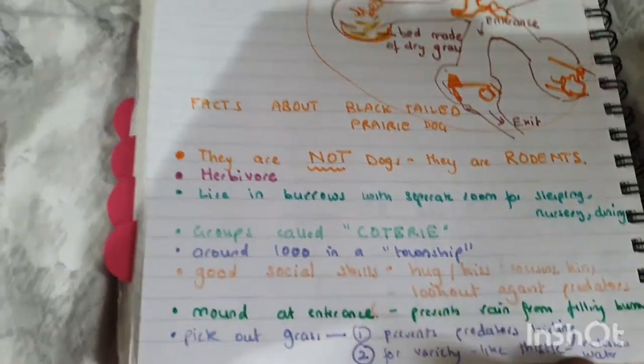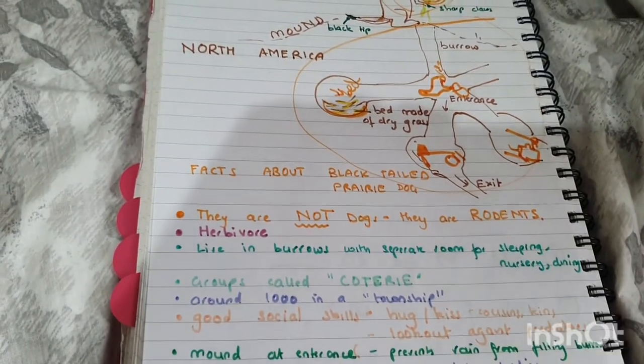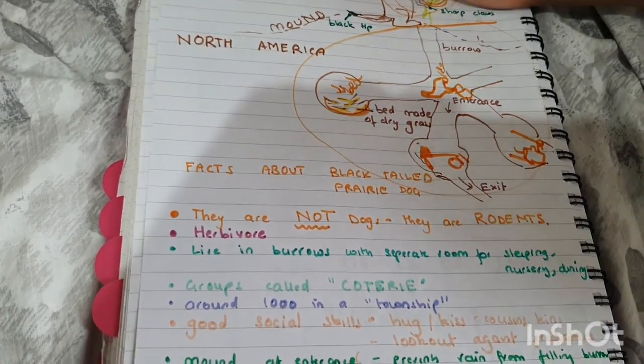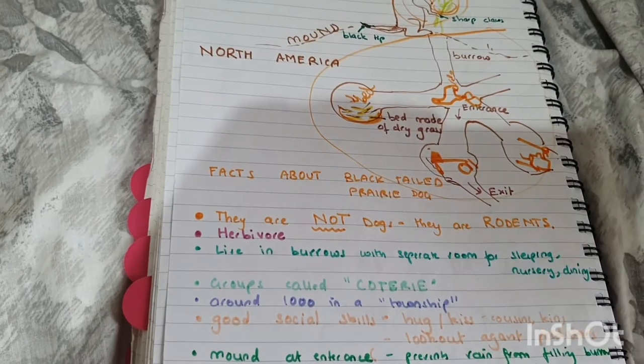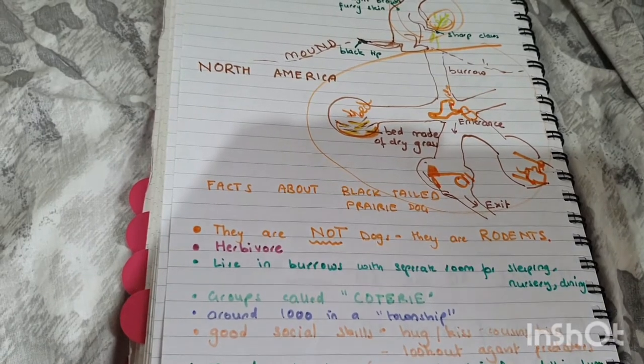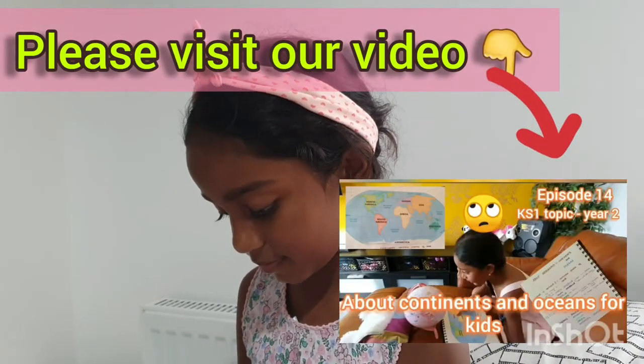Did you know that prairie dogs live in North America? What is North America? It's a continent. Can you tell me the other continents? Each and every continent has its own speciality — we've seen that in a previous video. There are seven continents altogether.